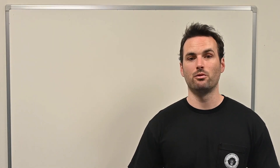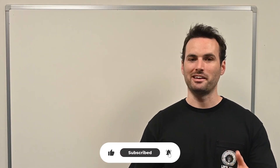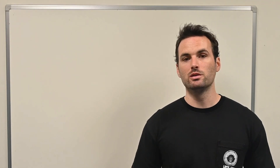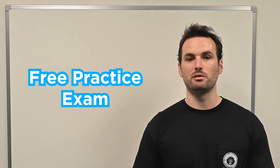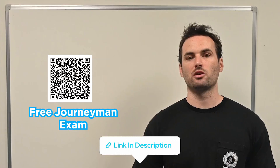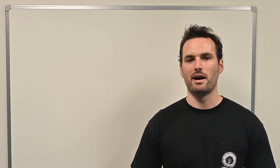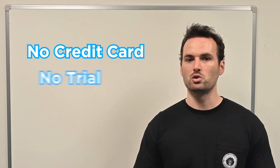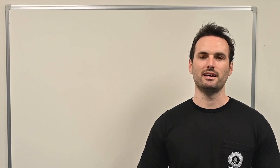If you're finding this video helpful, hit that like button so others can find this video. And in return, I've got a gift for you. If you want to test yourself and see where you stand, you can take a 100% free practice exam we've built specifically to simulate the journeyman exam. Scan the QR code on screen or click the link in the description below. You'll start by selecting your state and it will make sure the questions match the right NEC version for your exam. It's completely free – no credit card, no trial – just a smart way to test your knowledge and find out if you're really ready to pass the state exam.